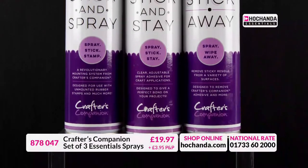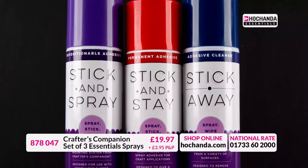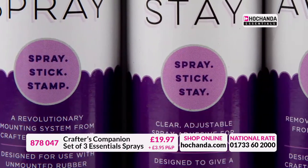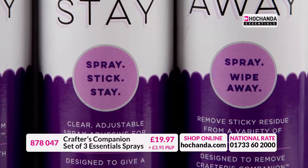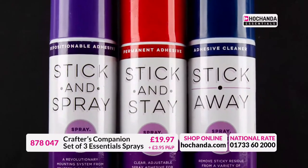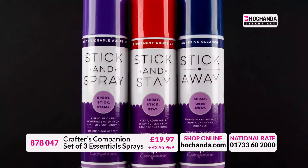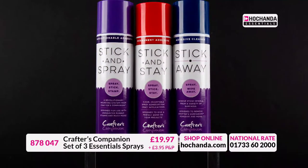These essential sprays are a must for any crafter. Stick and Spray is a universal repositionable craft adhesive for use with rocker blocks. Stick Away is an adhesive residue remover that can be used on a range of surfaces. Stick and Stay is a revolutionary permanent spray adhesive designed for use in all paper crafting. To stock up, check out hochanda.com.